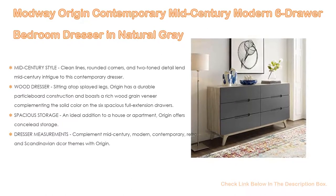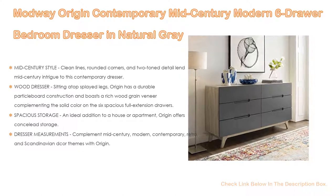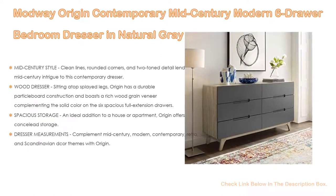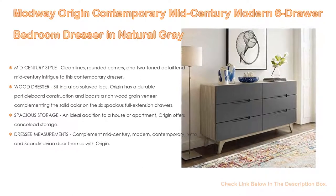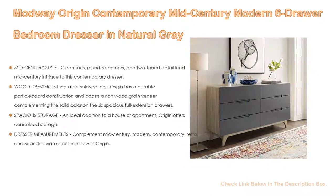Offering spacious storage, Origin is an ideal addition to a house or apartment. It offers storage to display and store pictures, clothes, dishes, home accessories, and more with this modern display stand. Dresser measurements complement mid-century, modern, contemporary, retro, and Scandinavian décor themes. Origin dimensions are 62 length by 15.5 width by 32.5 height.